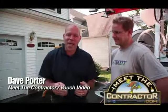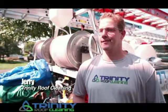Dave Porter on location with Meet the Contractor and VouchVideo.com. I'm here with Jerry from Trinity Roof Cleaning. I call you the roof cleaning pro, because you truly are.